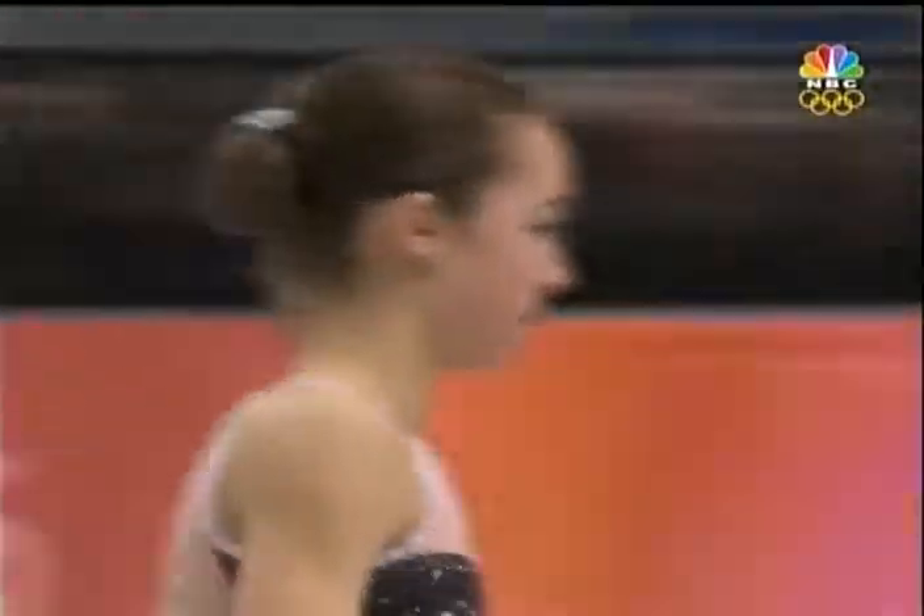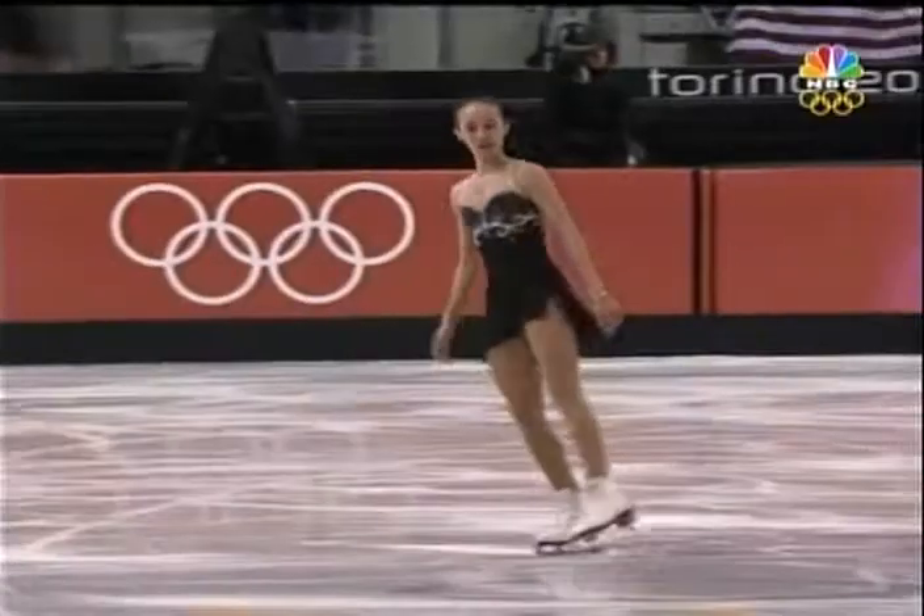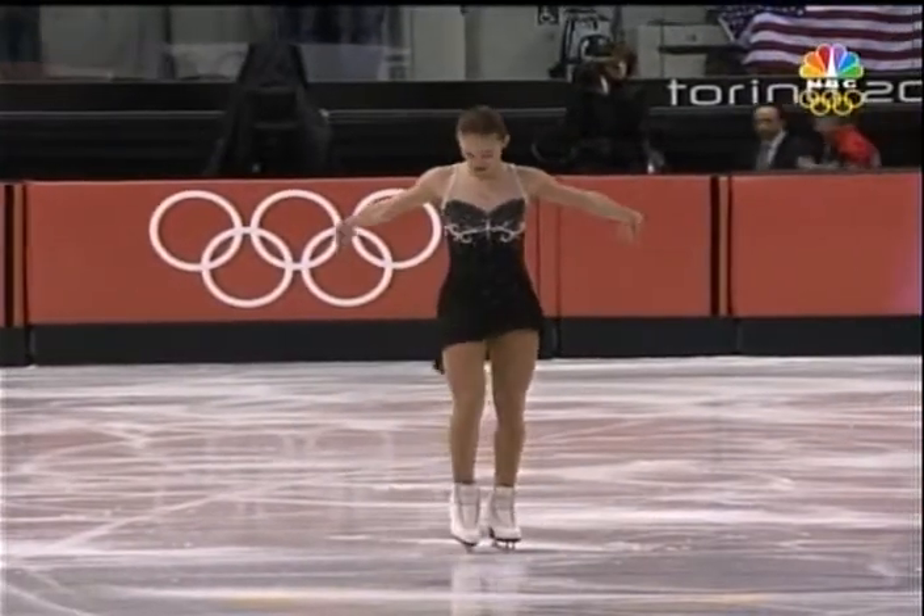She did that triple axel at the National Championship, she finished it, pulled it around a little bit, but then just brushed her hands together and looked out. There it was.